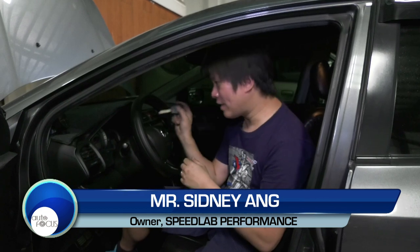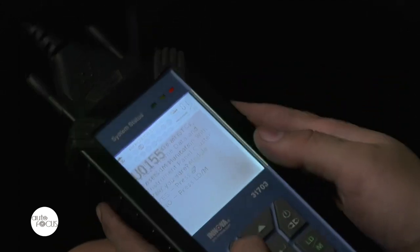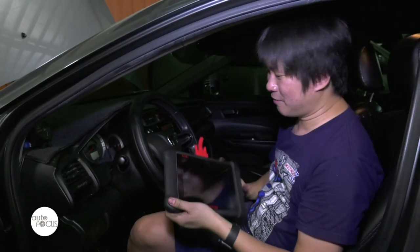There are 999 possibilities why that light comes on. The only way to find out what it means is if you either have a scanner like this one, or you bring your car to the casa or dealership where they have a bigger, more advanced scanner.